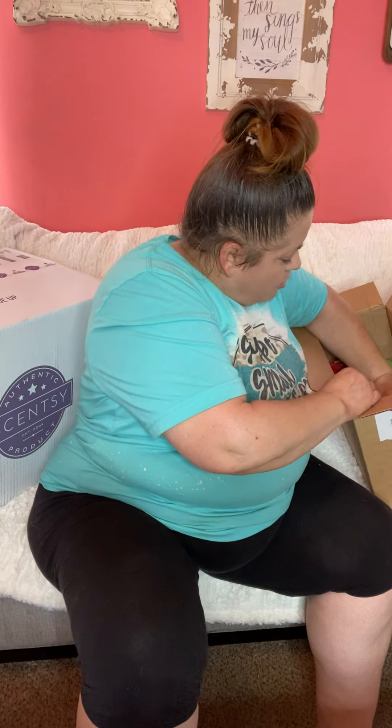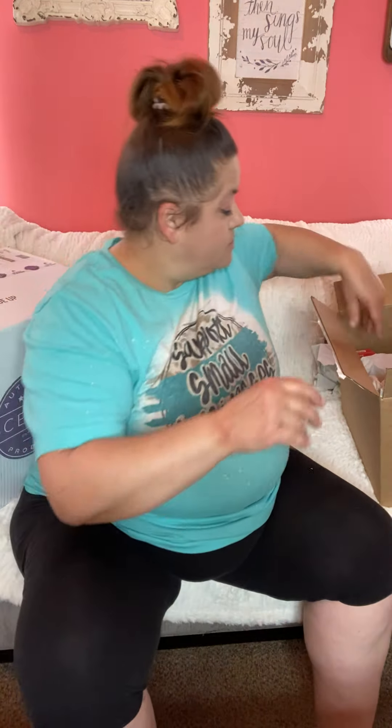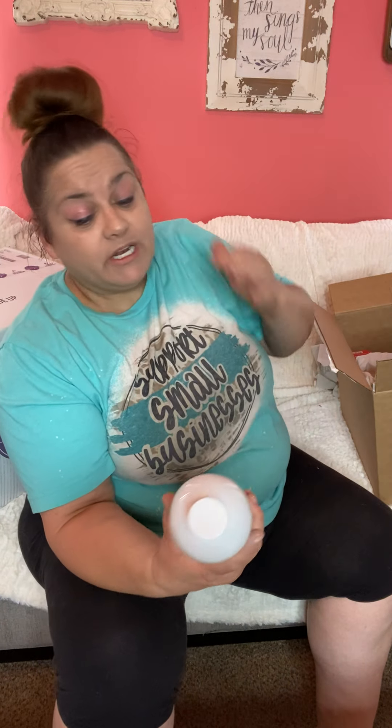It looks like I got six watermelon tangerine and four hibiscus pineapple. I love those scents. And if you've been following along my spring cleaning journey, you'll see that the lemon verbena all-purpose cleaner was in the clearance, so I got a couple of those.